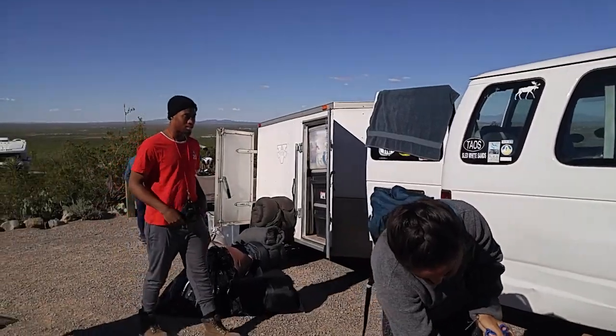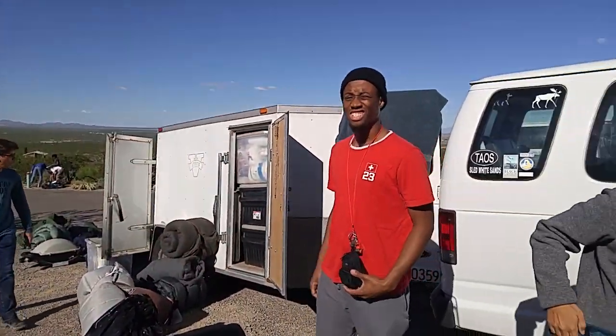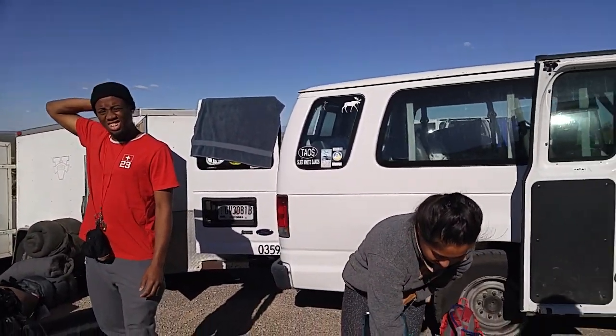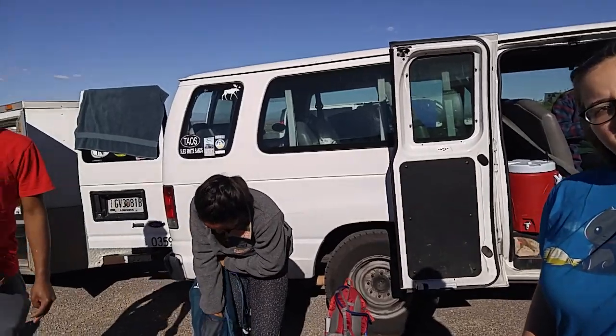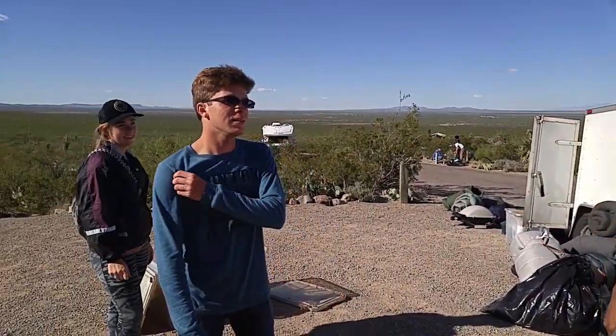I'll let y'all get back to your work. This is Valdosta State University out of Valdosta, Georgia. Everybody knows that — about 30 minutes from Florida. Country roads, take me home. Who sang that? John Denver — if you ever go to Colorado, you better know a lot about John Denver.